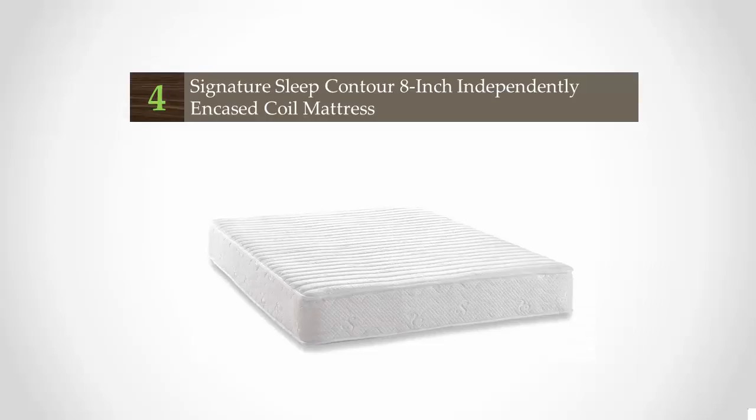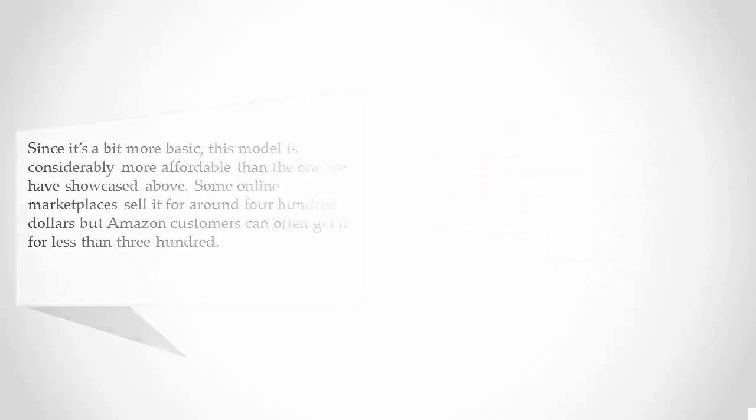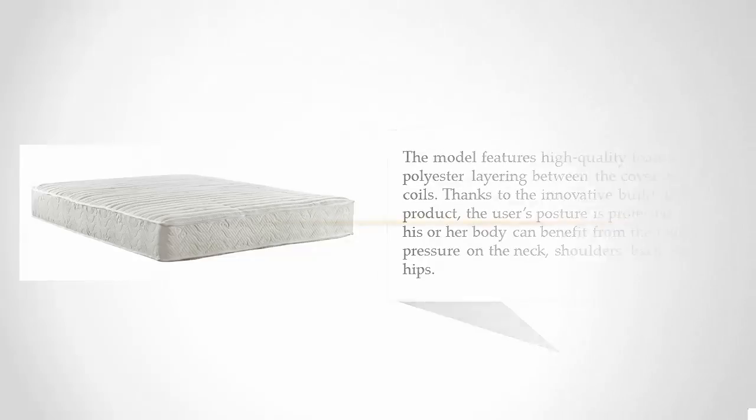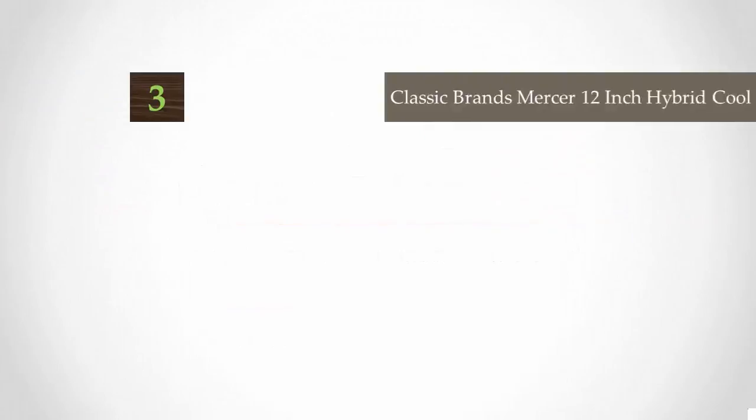At number four, since it's a bit more basic, this model is considerably more affordable than the one showcased above. Some online marketplaces sell it for around $400, but Amazon customers can often get it for less than $300. The model features high-quality foam and polyester layering between the cover and the coils. Thanks to the innovative build, the user's posture is protected and the body benefits from relieving pressure on the neck, shoulders, back, and hips.